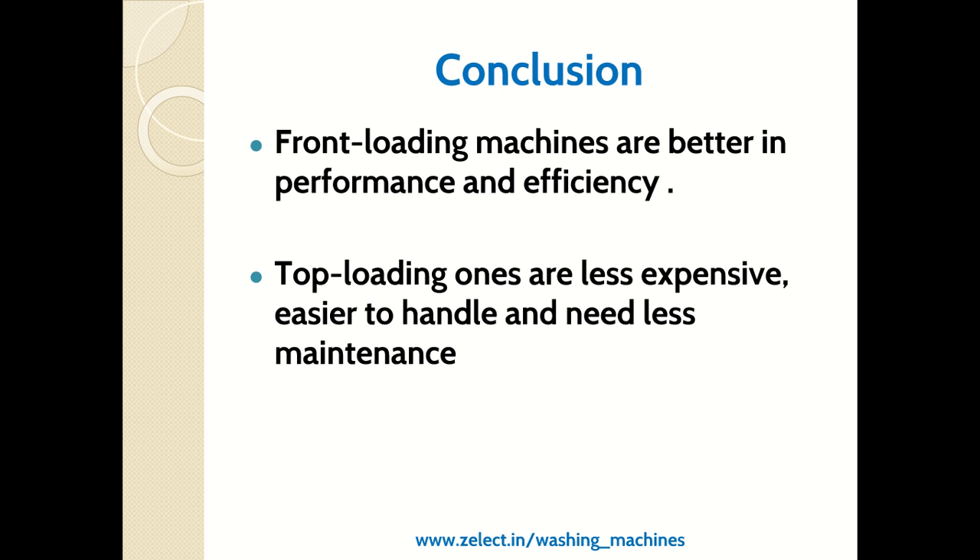In conclusion, front load machines are better for performance and efficiency but are more costly. Top load machines are less expensive, easier to handle, and need less maintenance.